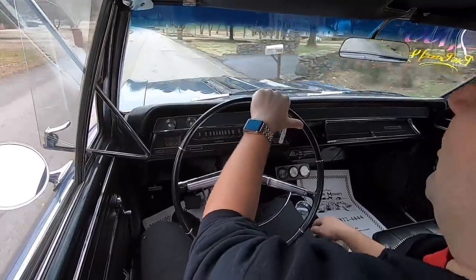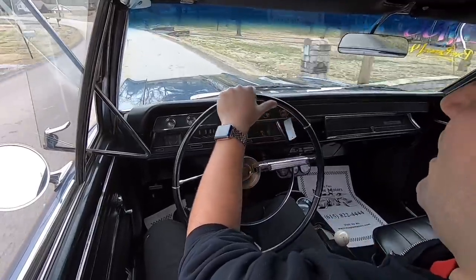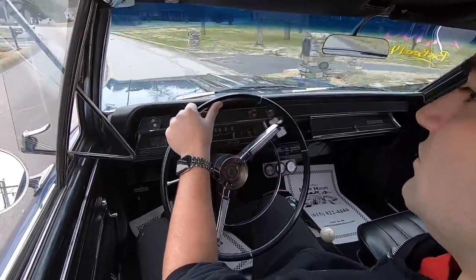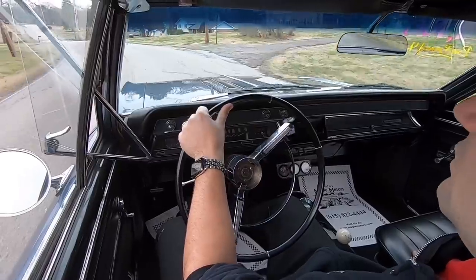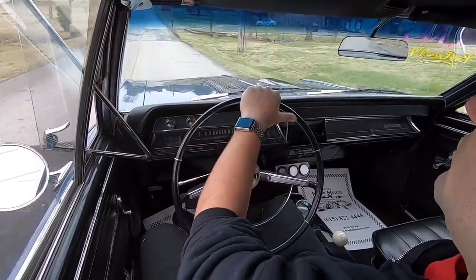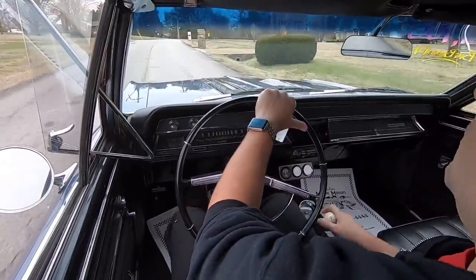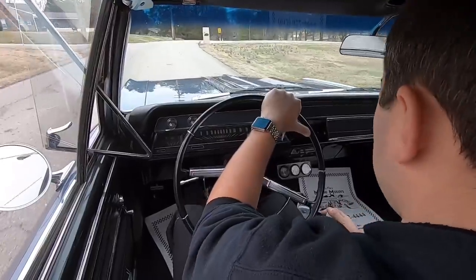The ride's a little bumpy on this. I definitely want to see if it's got air shocks — that's what it kind of feels like. If it does, I need to let a little out. Going to get some WD-40 on that clutch pedal.